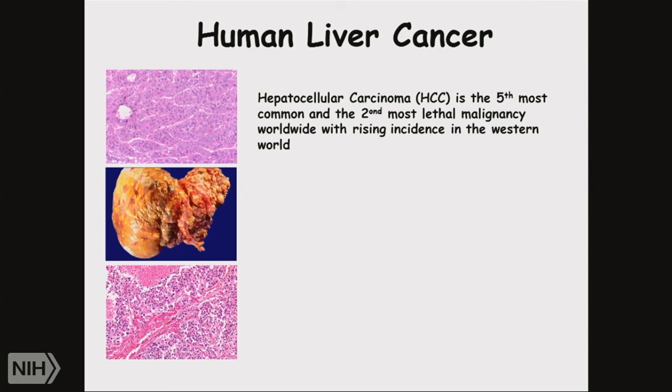It may be surprising to you, but not so many years ago — roughly in the 70s — if you visited the Orient: Japan, China, or Sub-Saharan Africa, primary liver cell cancer was the number one disease. The hospitals were filled with it. I remember visiting a hospital in Shanghai where about 90% of the people there had primary liver cancer.